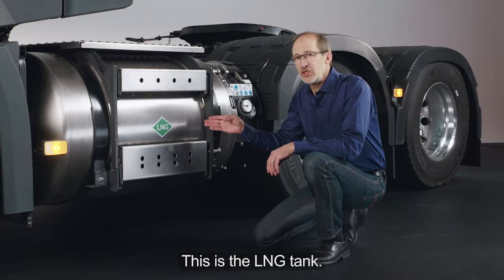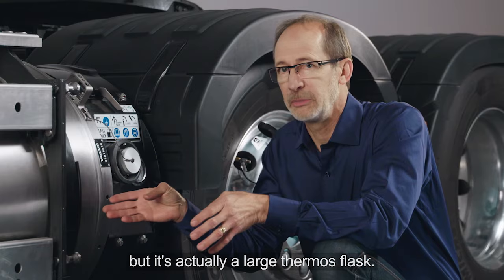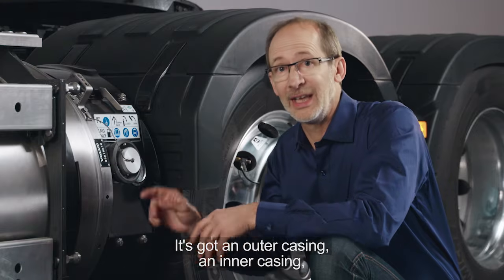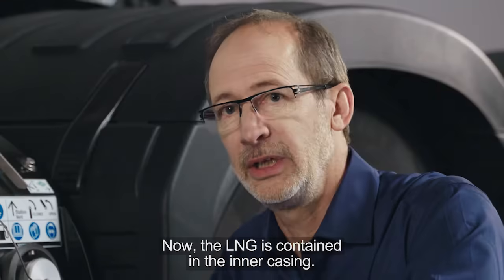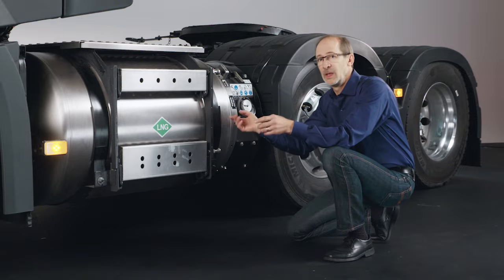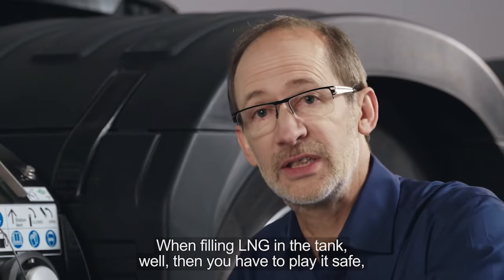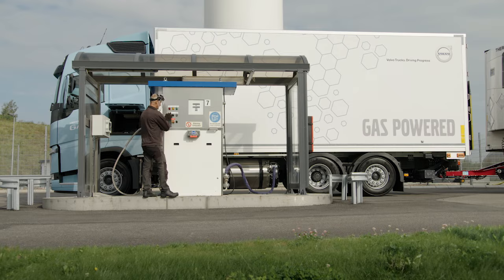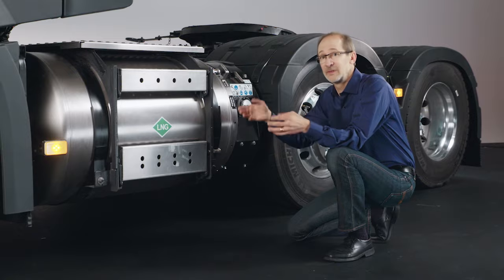This is the LNG tank. At first it might look like a regular diesel tank, but it's actually a large thermos flask. It's got an outer casing, an inner casing, and in between there's a vacuum. The LNG is contained in the inner casing. When filling LNG in the tank, you have to play it safe — protective gloves, protective glasses. The time to fill up is equivalent to a diesel truck. Easy, simple.